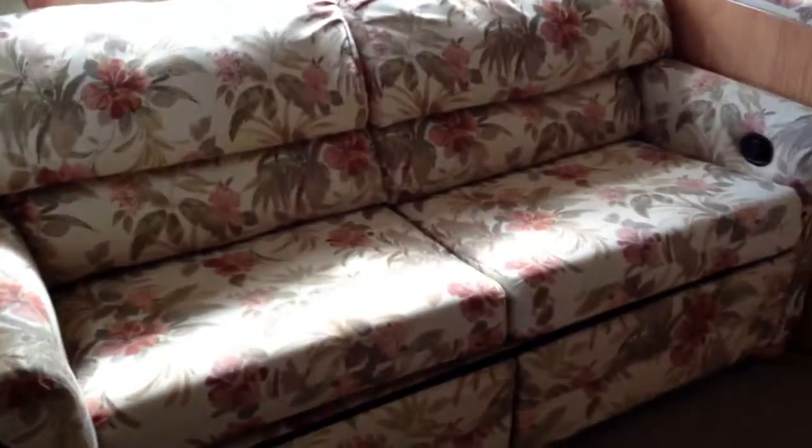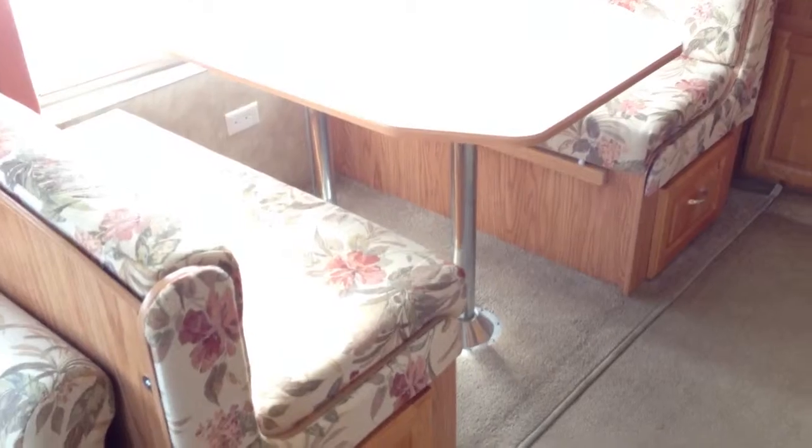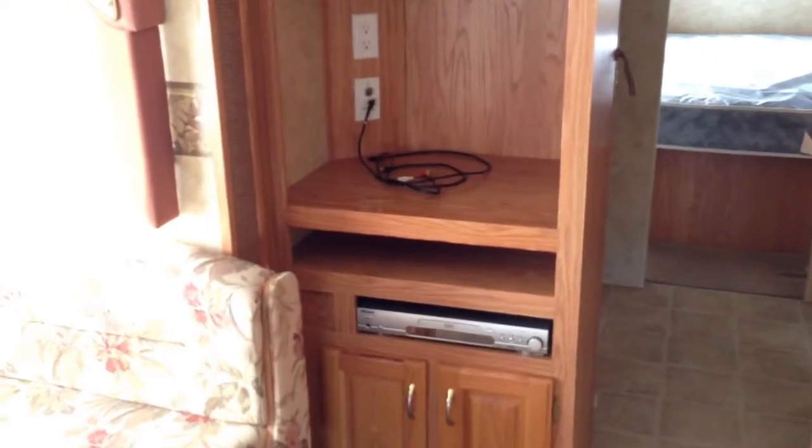Here in the front of the living room we've got our dual recliners. Our dinette turns into a bed. A little entertainment center for the TV and cable hookups.